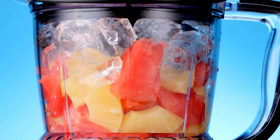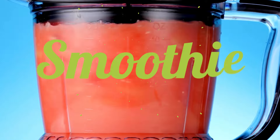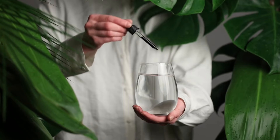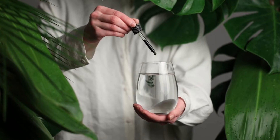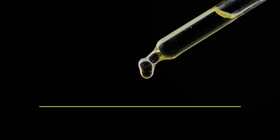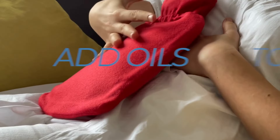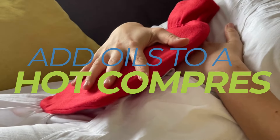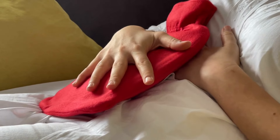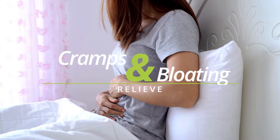The best way to use essential oils for digestive support is by adding a few drops to your smoothie or another drink and ingesting it. You could also place a few drops under the tongue if the oils are safe for ingestion. Alternatively, add a few drops to a hot compress and apply it topically over the abdomen to relieve cramps and bloating.